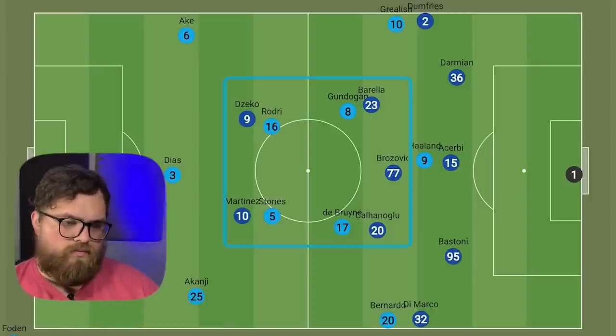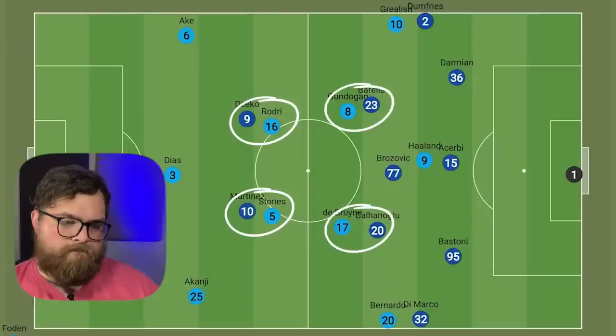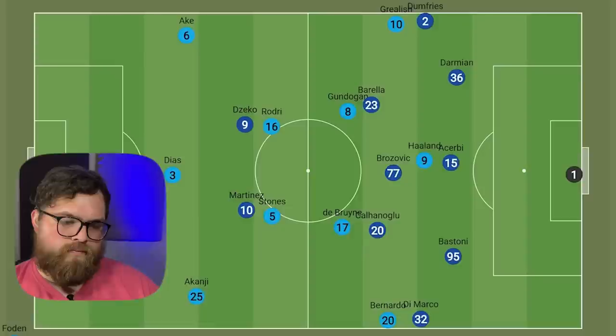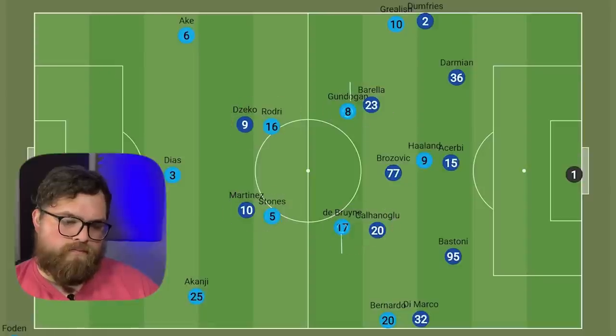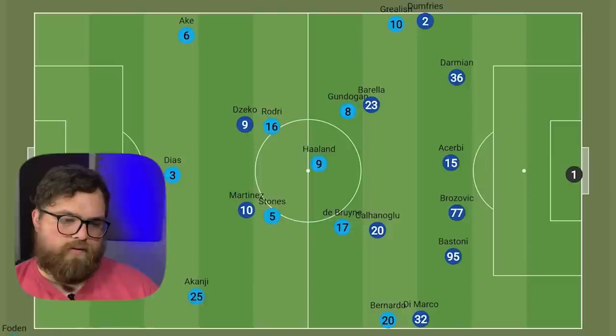When City looked to make the most of their central overload, the Inter front two could sit in on the double pivot, whilst Barella and Calhanoglu could easily look after the men higher up in the half spaces, making it more of a 4-versus-4. Additionally, where we've often seen Gundogan and De Bruyne push wide to create a lane for Haaland to drop into, Brozovic would also be perfectly positioned to stop that. So Pep looked to switch his shape slightly.